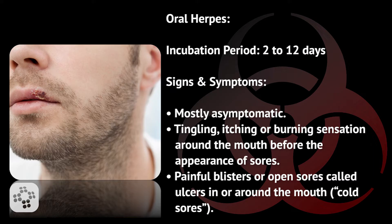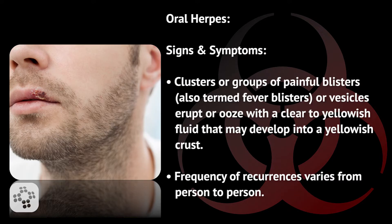Signs and symptoms may include nothing at all, which is mostly asymptomatic, or tingling, itching, or a burning sensation around the mouth before the appearance of sores. Painful blisters or open sores called ulcers in or around the mouth, known as cold sores. Clusters or groups of painful blisters, also termed fever blisters or vesicles, erupt or ooze with a clear to yellowish fluid that may develop into a yellowish crust.